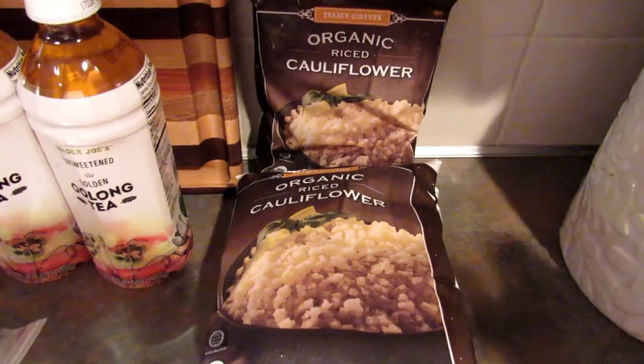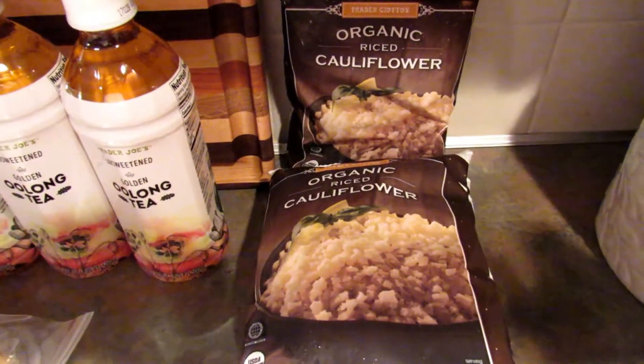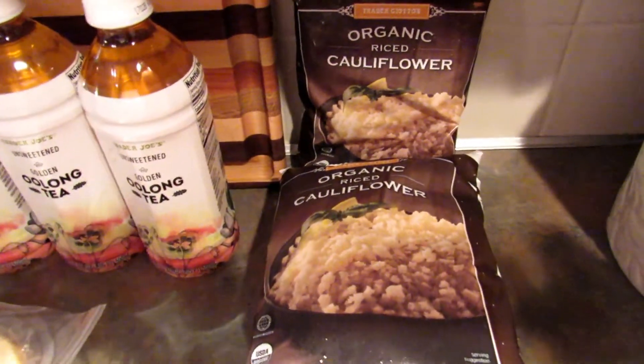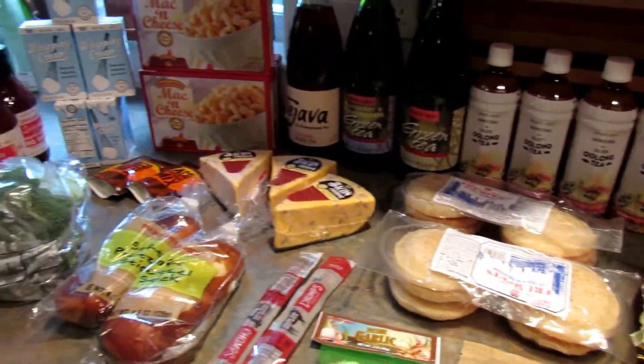Then I picked up five of these fire roasted peppers and onions. The last thing I got was three of the frozen riced cauliflower — we use that a lot in place of rice, which is kind of what's called riced cauliflower. So that's everything I got this time around at Trader Joe's.